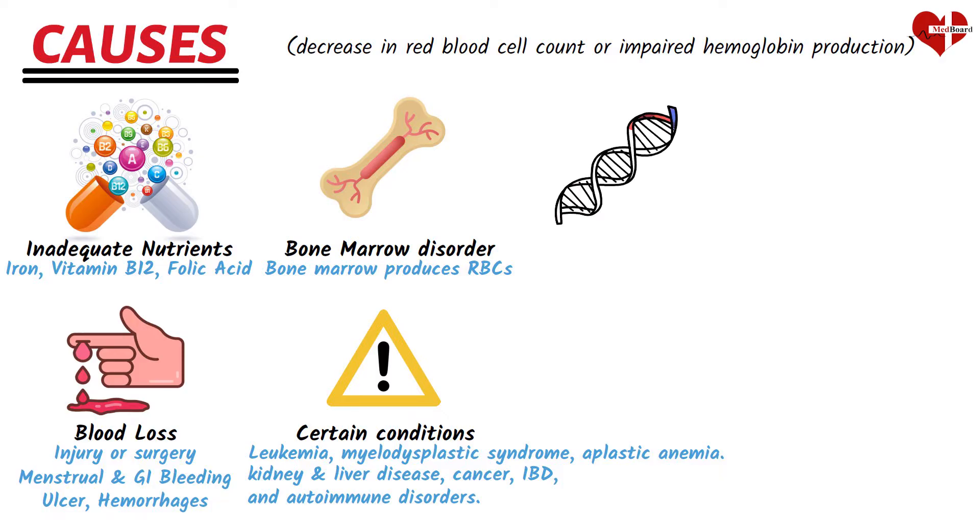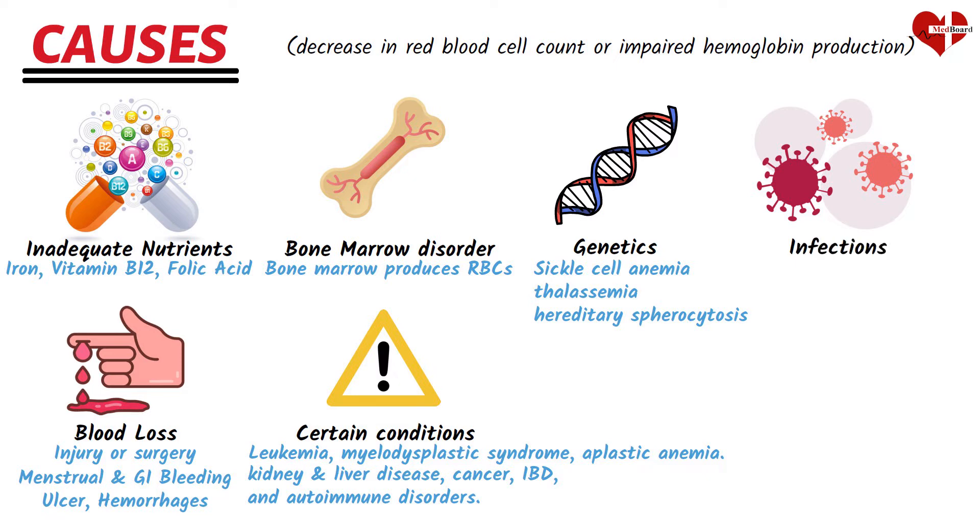Some individuals are born with genetic abnormalities that affect the production or structure of red blood cells. Sickle cell anemia, thalassemia, and hereditary spherocytosis are examples of genetic disorders that can cause anemia. Chronic infections such as HIV and AIDS, tuberculosis, and certain parasitic infections can impact the body's ability to produce red blood cells or lead to increased destruction of red blood cells, leading to anemia.